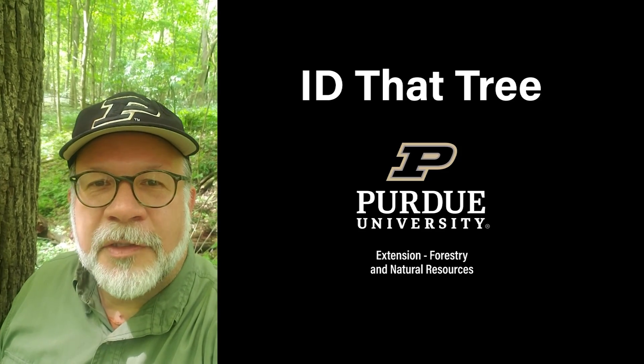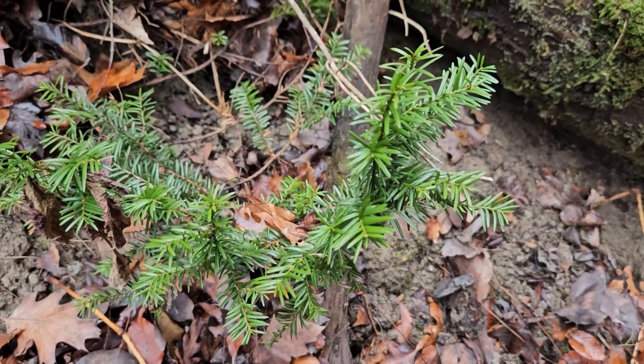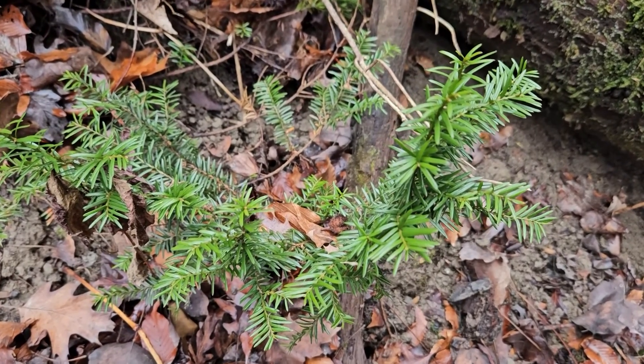This is Lenny Farley, Purdue University Extension Forester. Now let's ID That Tree. In this edition of ID That Tree, we're going to introduce you to a very rare Indiana shrub that's actually a relic of the ice age here, and that is Canada Yew.